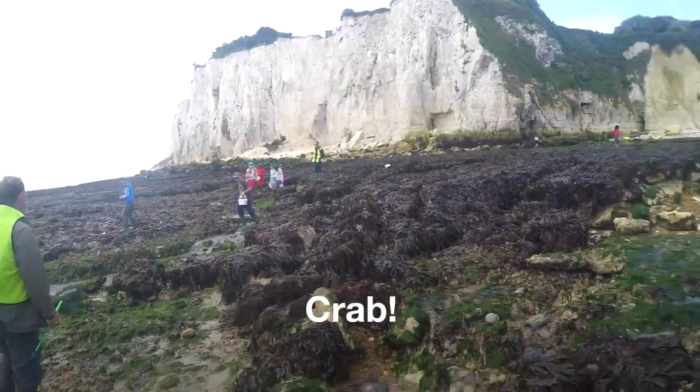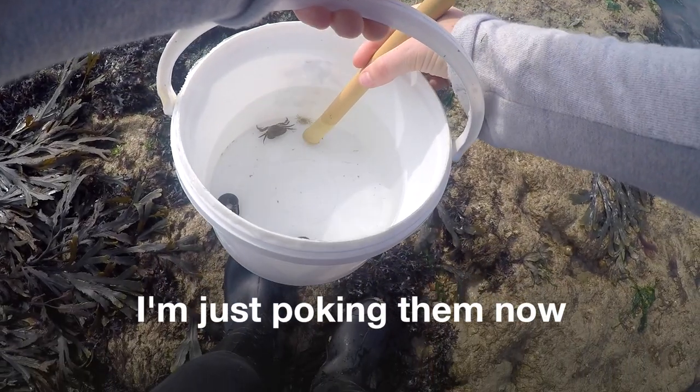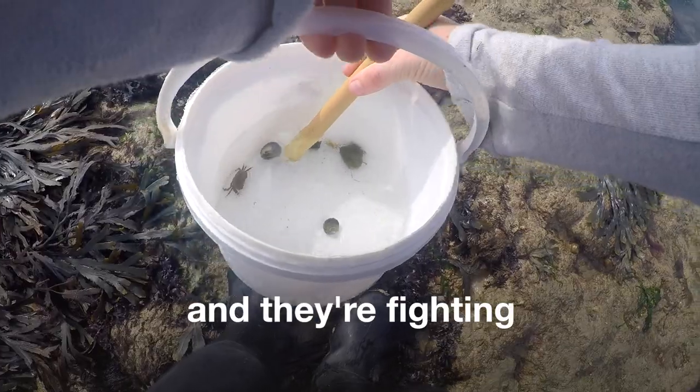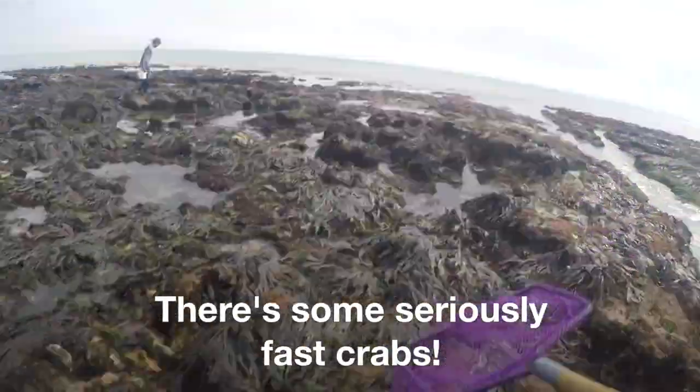Crab! One baby one. It's orange, you can see. I'm just poking them now. And they're fighting, which is a shame. There are some seriously fast crabs.